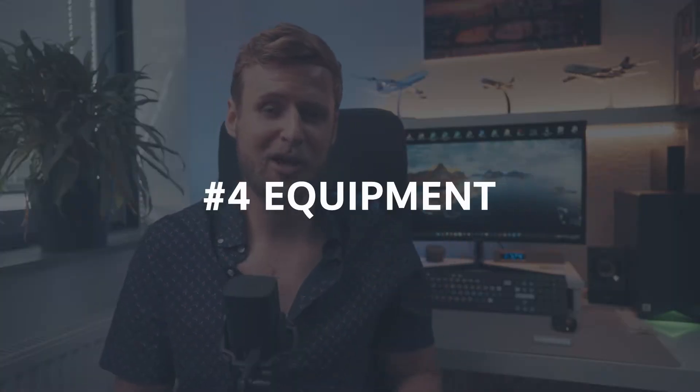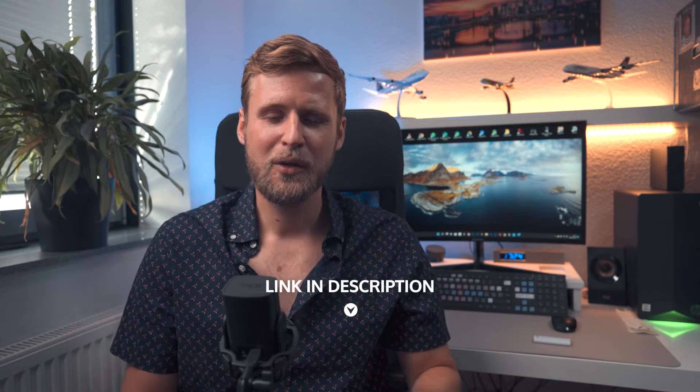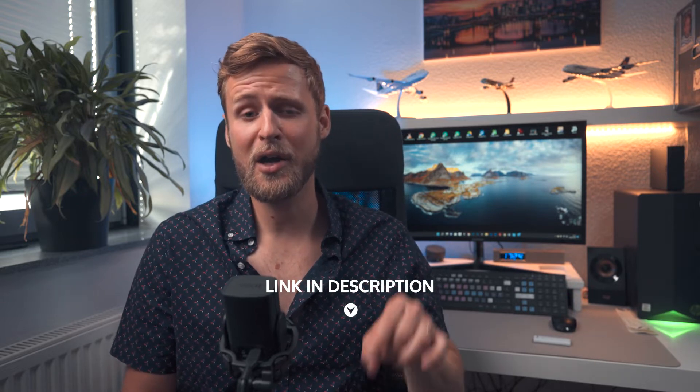Now let's talk about equipment to give footage a more cinematic touch. There are a few tools I use for almost every shot that won't break the bank but can have a huge impact. You'll find the links to the products down in the description.